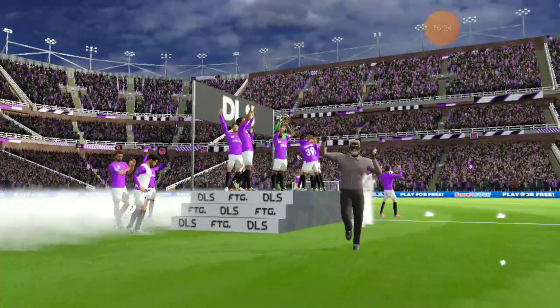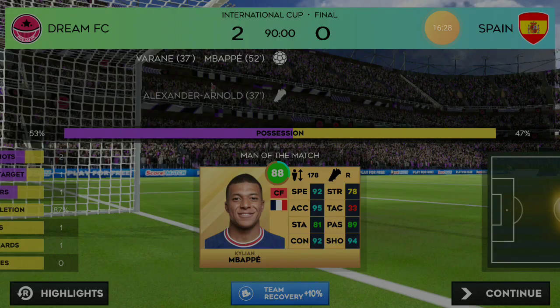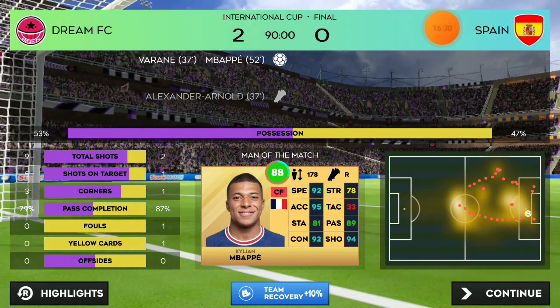And there we have it — the moment everyone's been waiting for, as the team lift the International Cup. And there we have it.